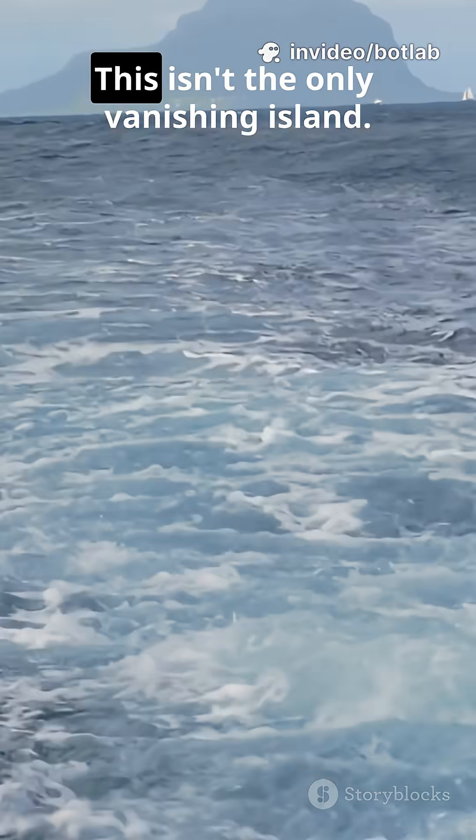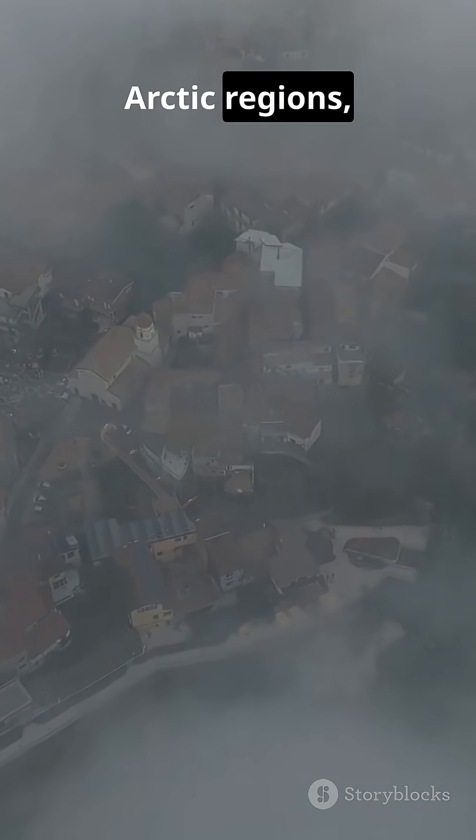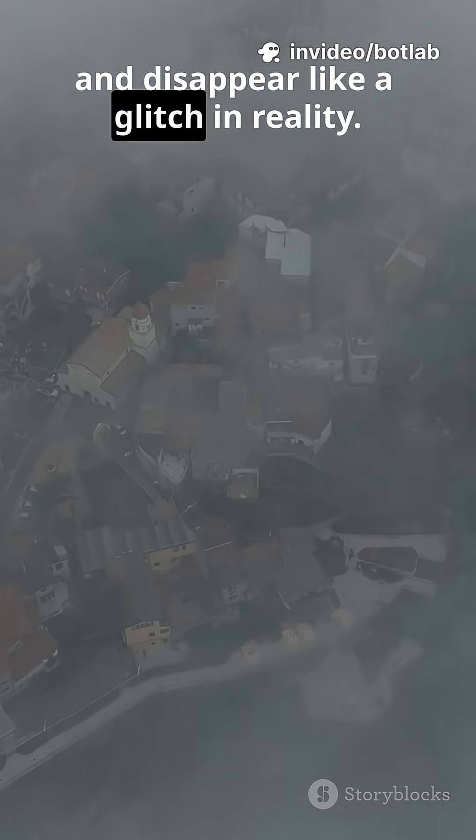But here's the craziest part — this isn't the only vanishing island. There are similar reports in the Indian Ocean, Arctic regions, and the Pacific, where land seems to appear and disappear like a glitch in reality.